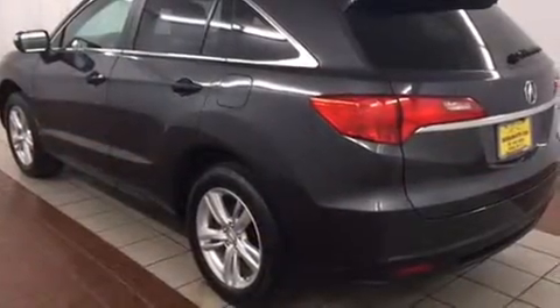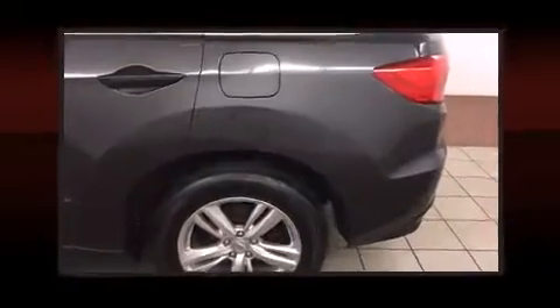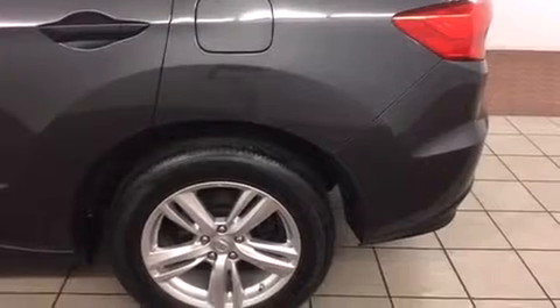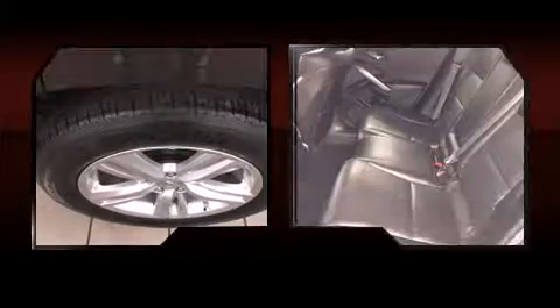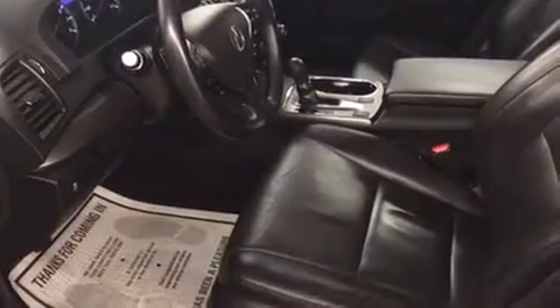You and your passengers will enjoy the stereo system, which includes a CD player with MP3 capability and seven speakers, enhancing the audio experience throughout the interior. Acura also prioritized safety and security by including front side impact airbags and a panic alarm.